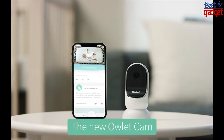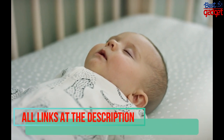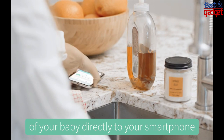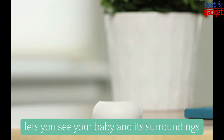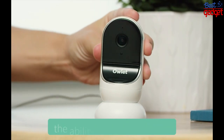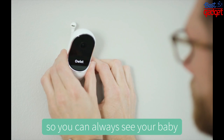The new Owlet Cam gives you the ability to hear, talk to, and see your baby from anywhere. The Owlet Cam streams 1080p HD video of your baby directly to your smartphone. The camera's 130-degree viewing angle lets you see your baby and its surroundings. The Owlet Cam blends into nearly every space — its magnetic base gives parents the ability to put it anywhere and easily adjust it so you can always see your baby.